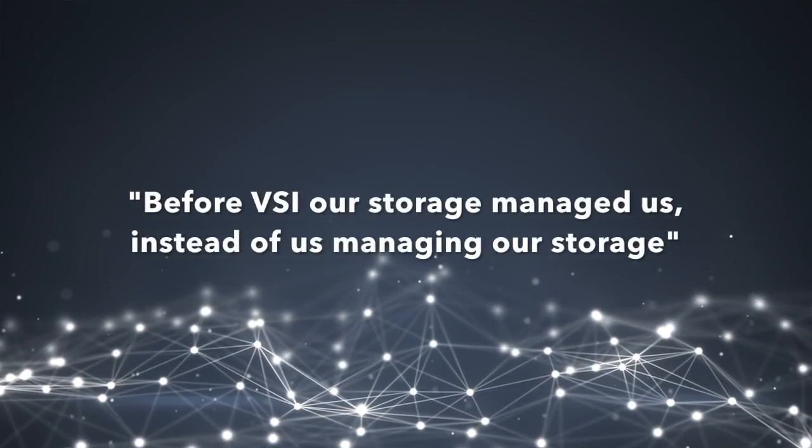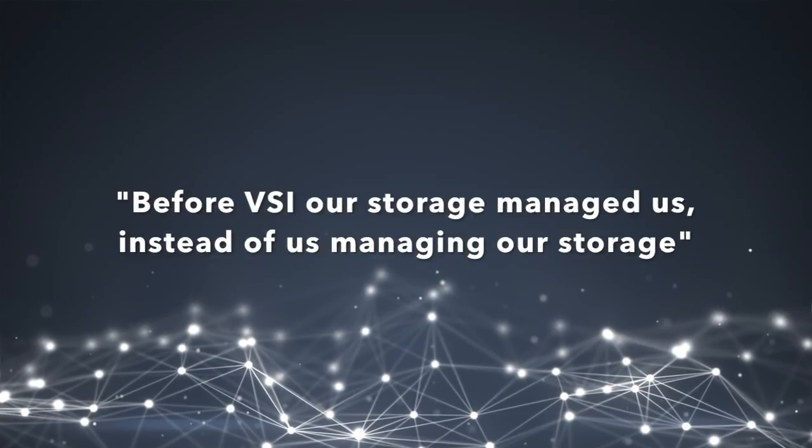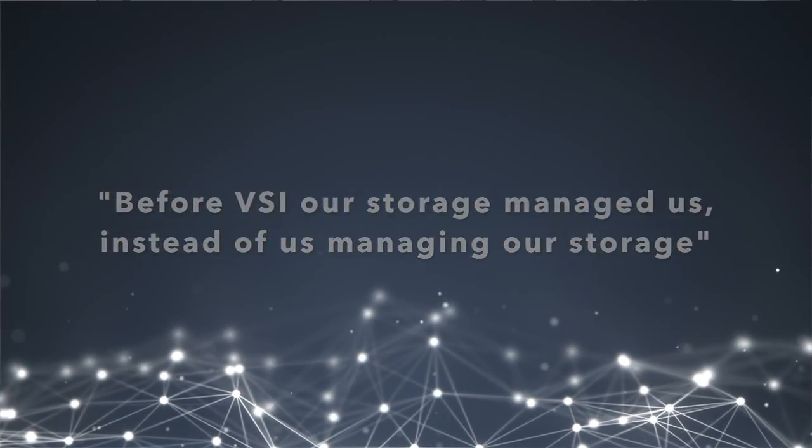Before VSI, our storage managed us instead of us managing our storage. Like many IT shops, we are resource constrained and we have a long list of projects that we have to work on. In order to avoid issues, we would just simply buy more storage and allocate it to avoid any potential challenges that we would face within the environment.